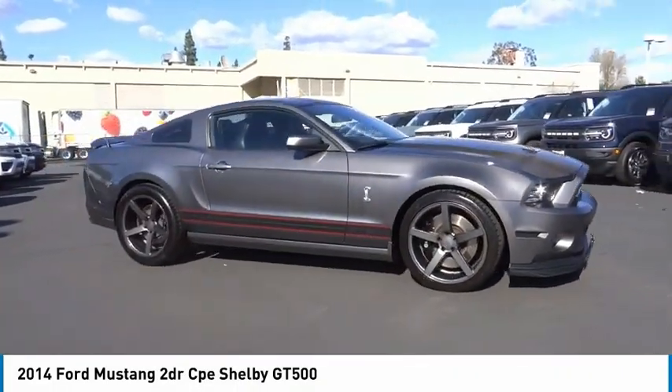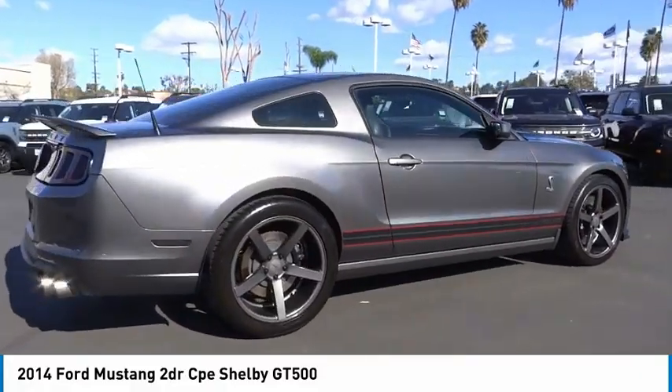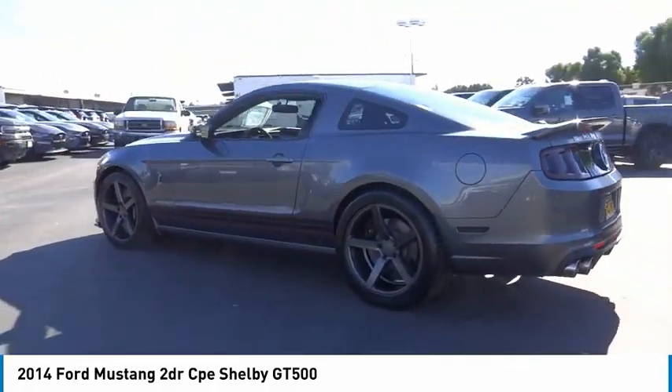Come test drive the 2014 Mustang. The Mustang is race-worthy and ready for the track. This vehicle has less than 45,000 miles. Here are some of this vehicle's great options.